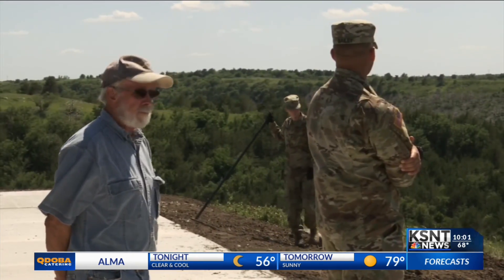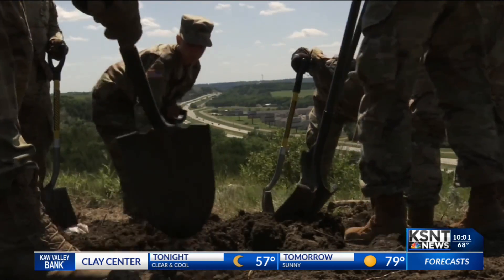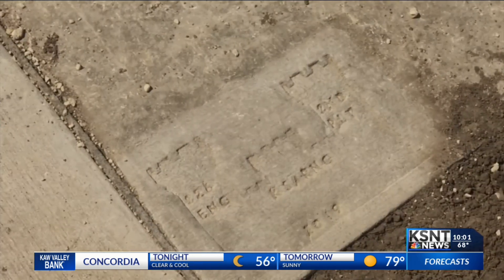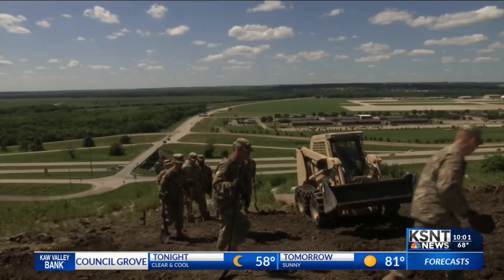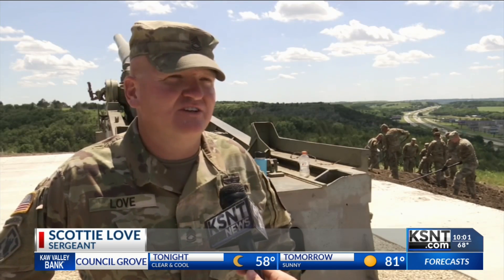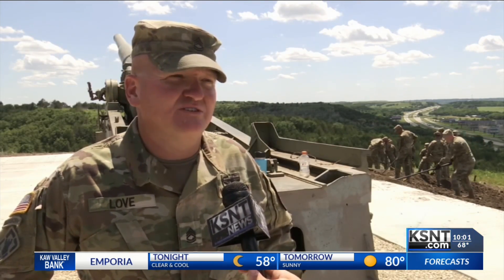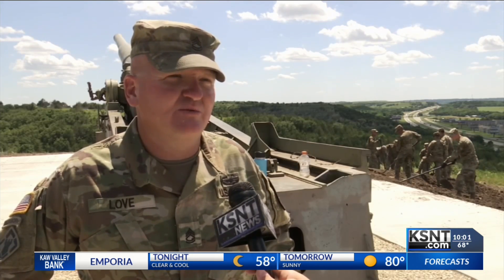Scott Brown says he's excited to see the cannon get new life. The project counts for the soldiers' exercise training. They've put in new concrete and helped move dirt to build a trail to the display. Scott Brown of the National Guard said it's good for the community, it's good for the history of the atomic cannon, and they're wanting to make this more visible to the public where they can come up here and enjoy it a little bit better.